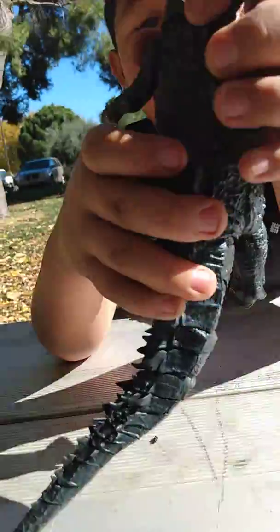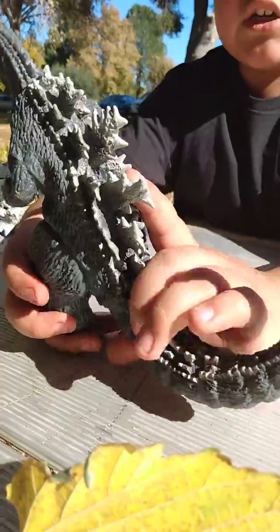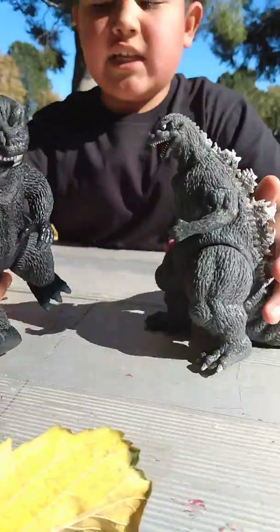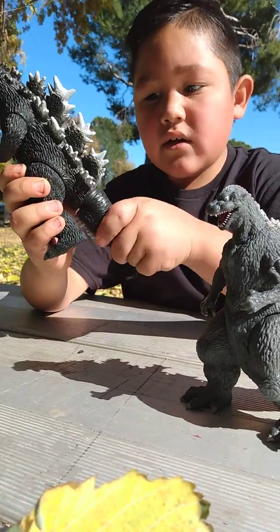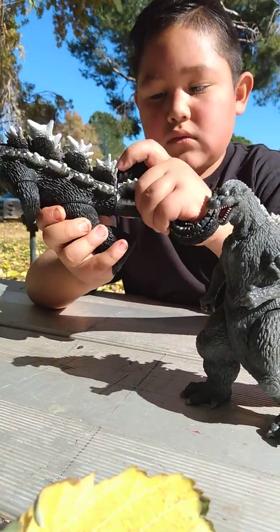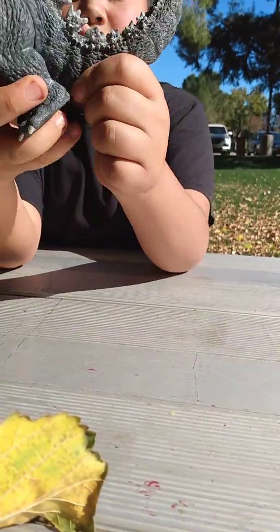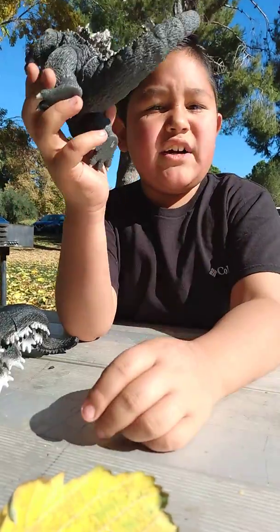This one can also turn its torso. Going back to compare: these two are the same thing except this one's tail can move all the way, while the other one can only move part of its tail.